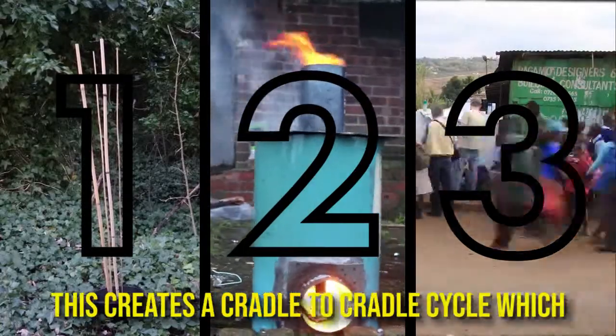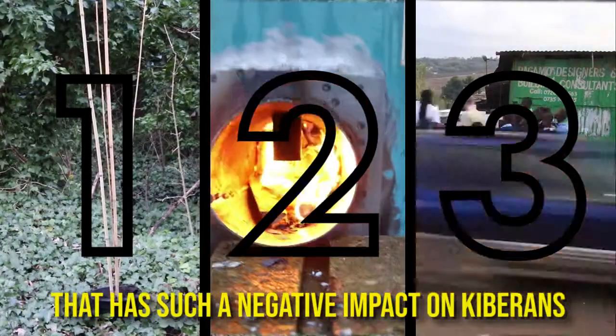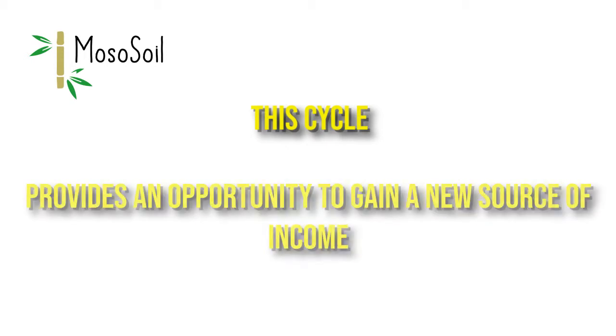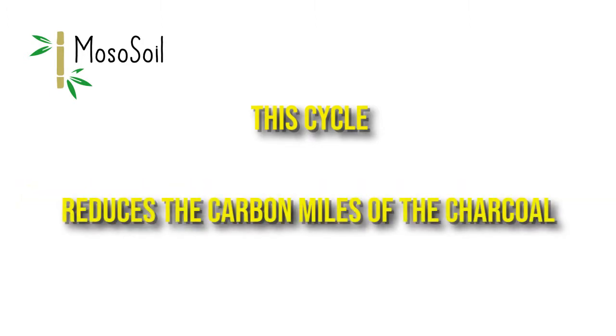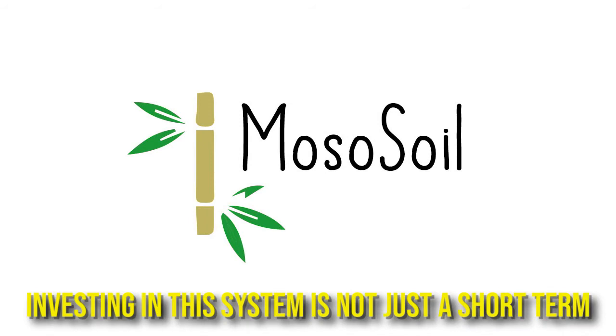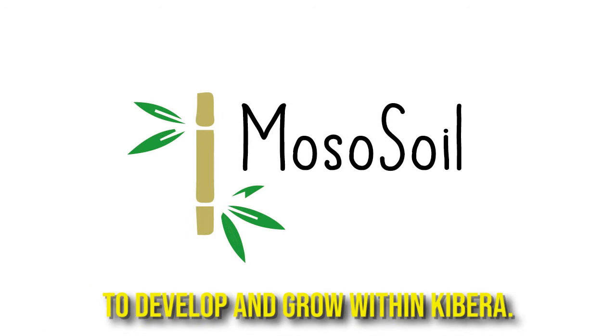Step three is to repeat the process. This creates a cradle-to-cradle cycle which solves the supply and demand issues of charcoal that has such a negative impact on Kiberans and the Kenyan environment. Investing in this system is not just a short-term fix — it allows for a genuine long-term solution to develop and grow within Kibera.